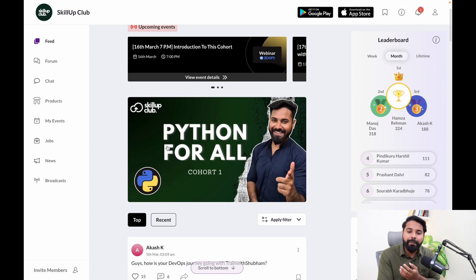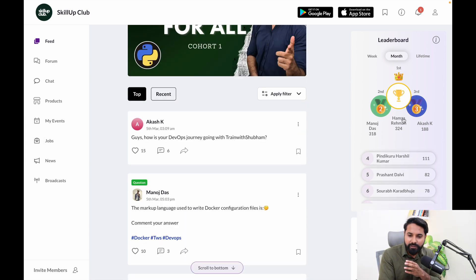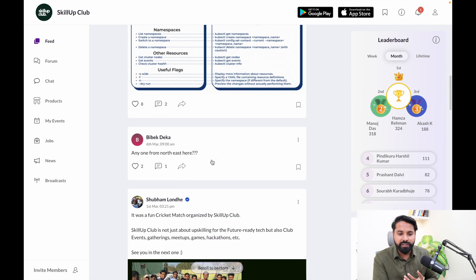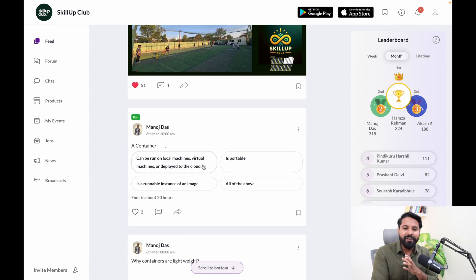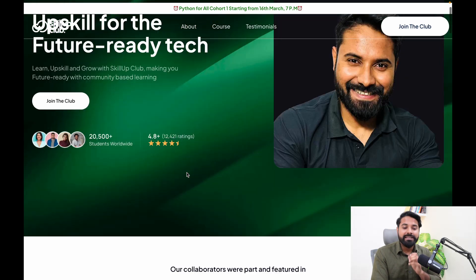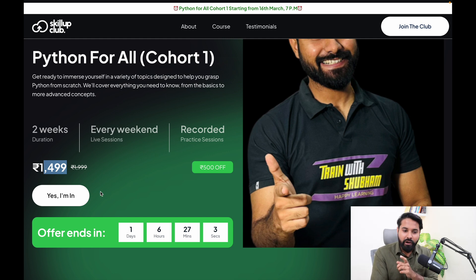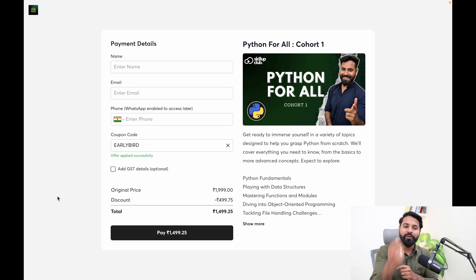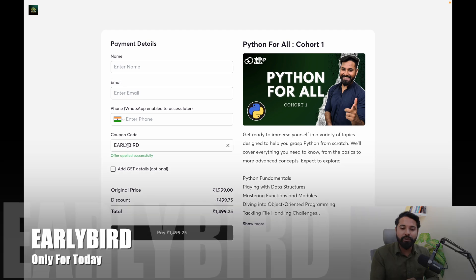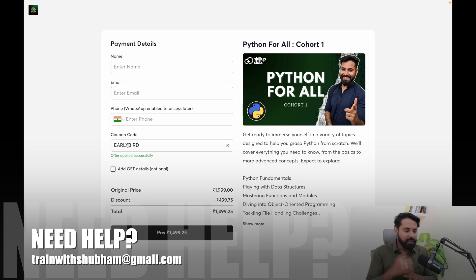What makes this cohort most unique is the community. When you join the Skill Up Club, you get community access for Python for All Cohort One — people asking doubts, solving queries, competing on the leaderboard with perks and benefits, sharing PDFs, attending meetups, events, polls, and quizzes. All this is available for just $14.99, valid only for today — the coupon is pre-added when you click 'Yes, I'm in' to enroll.